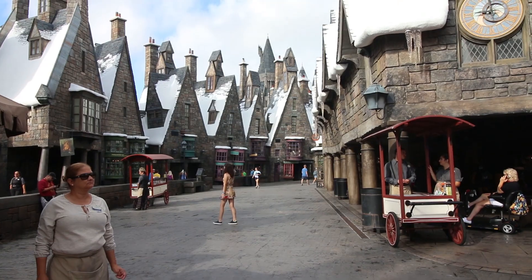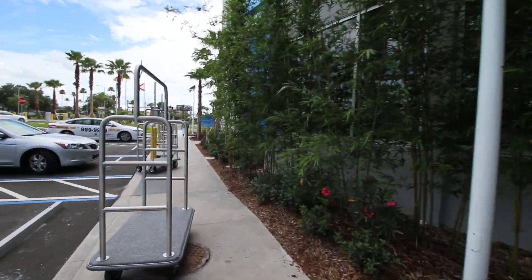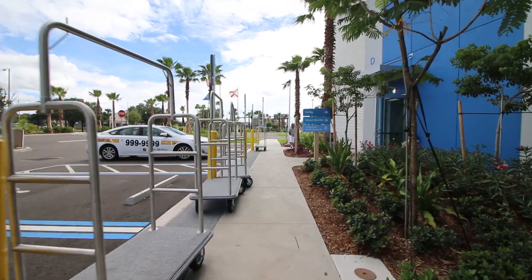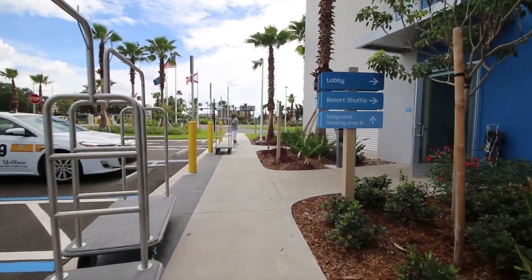Number three: parking. For guests staying at the hotel, parking is $14 plus tax a night. For other resorts it's a bit more expensive, ranging from $17 per night at Cabana Bay to $36 per night for Hard Rock Hotel.